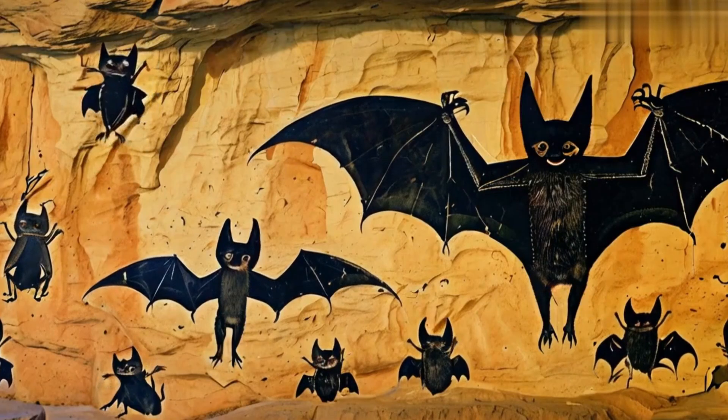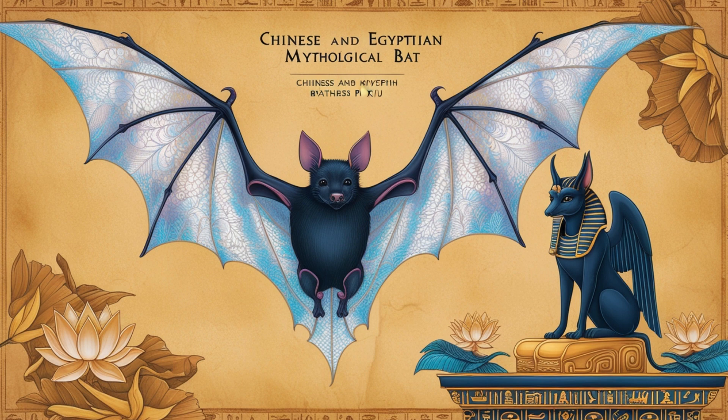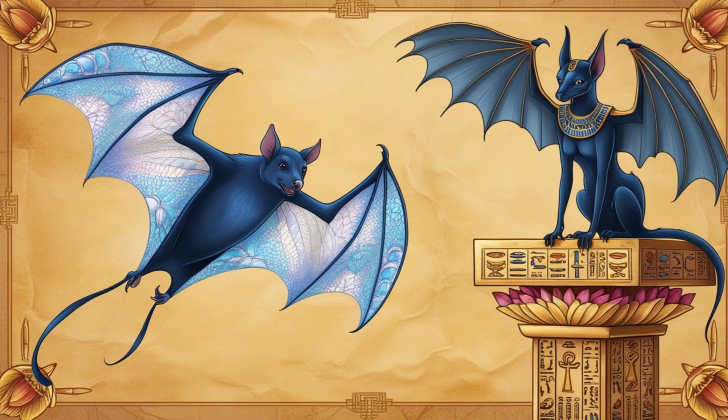Bats have been part of human culture for centuries, symbolizing everything from good fortune in China to the embodiment of chaos in ancient Egyptian mythology.